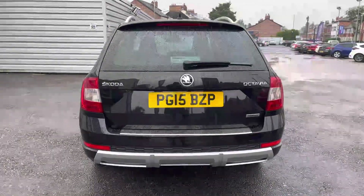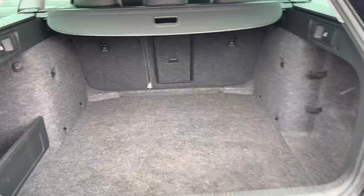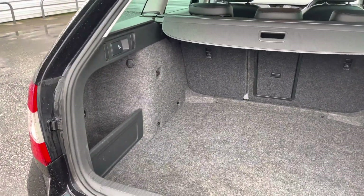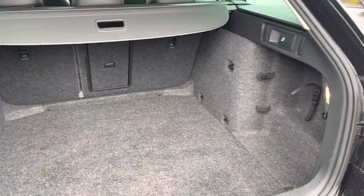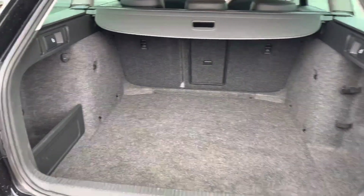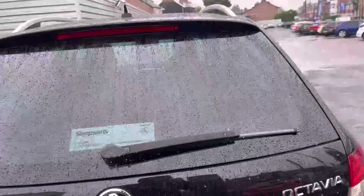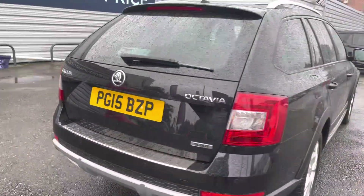Around to the rear of the vehicle you have your Skoda Octavia Scout badging on the tailgate. Opening up the boot, you can see there is a very nice deep amount of storage space — you can fit plenty in there. There are tethering points so you can tie loads down if you need to, and you do also have a storage compartment to the left. There's a pull tab up top allowing you to easily close the tailgate.